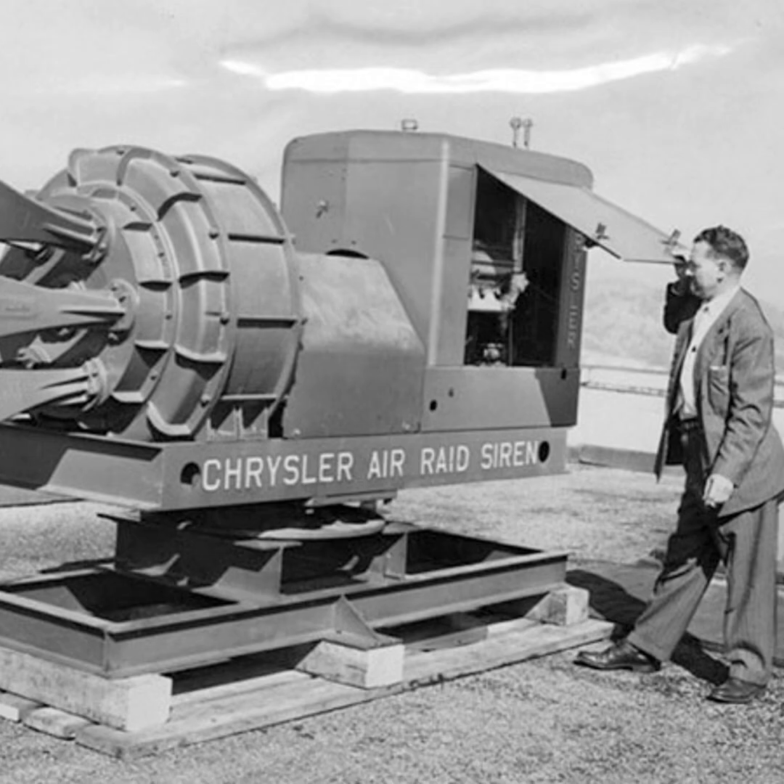The last Chrysler Air Raid Siren was produced in 1957. Older units continued operating until the 1970s, but eventually fell into disrepair from lack of use and maintenance. Many were removed from watchtowers and buildings to repurpose their engines for cars, or were sold for scrap. A few still remain in their original locations, though rusted and beyond repair — including one on the roof of the Westin Poinsett Hotel in Greenville, South Carolina, and another atop the Rochester Fire Department's maintenance building in Rochester, New York.